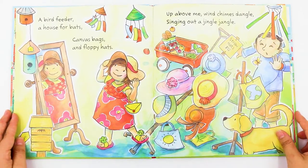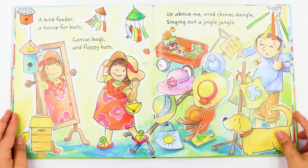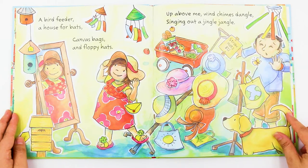A bird feeder. A house for bats. Canvas bags and floppy hats. Up above me wind chimes dangle. Singing out a jingle jangle.